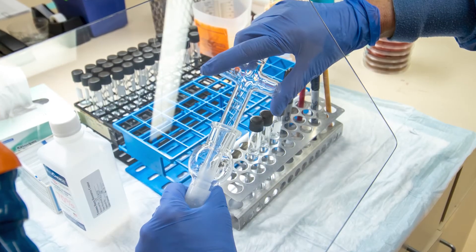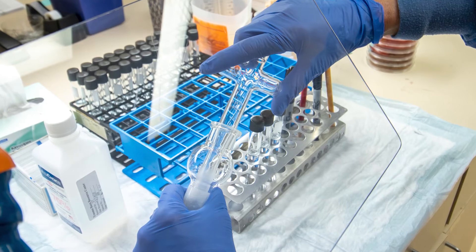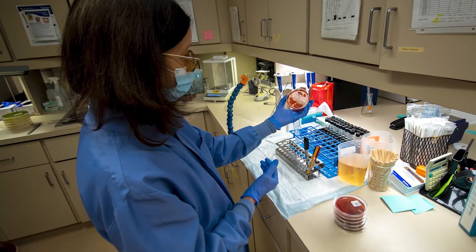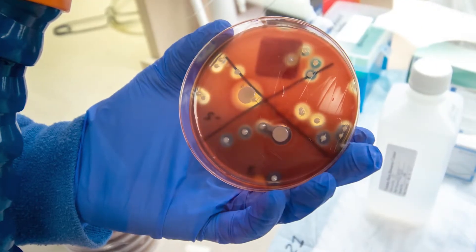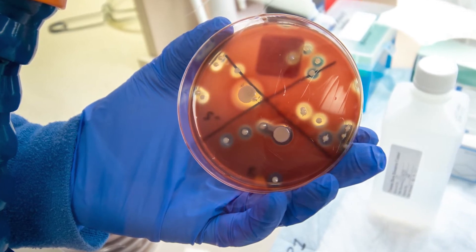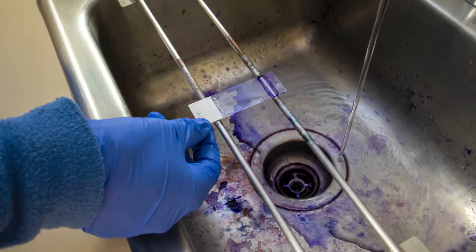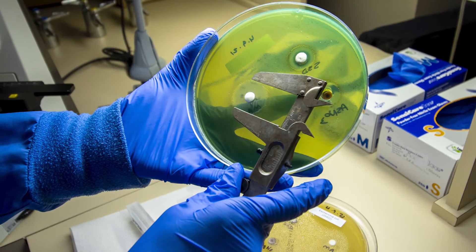A tissue biopsy is obtained by medical staff, weighed, homogenized, and then plated by laboratory technologists. A colony count is performed for each organism that grows. Wounds growing organisms at 10 to the fifth or greater per gram of tissue are considered to be infected. Isolates are gram-stained for preliminary identification and sent to Pathology Microbiology for identification and antibiotic sensitivities.